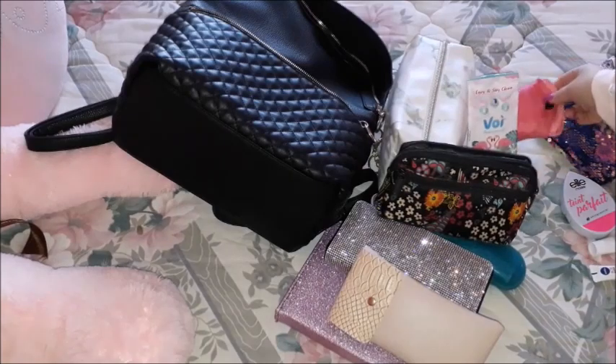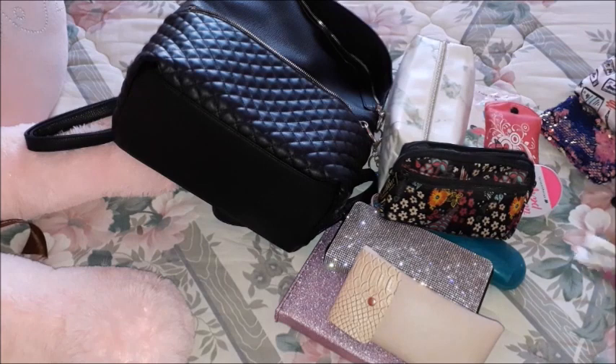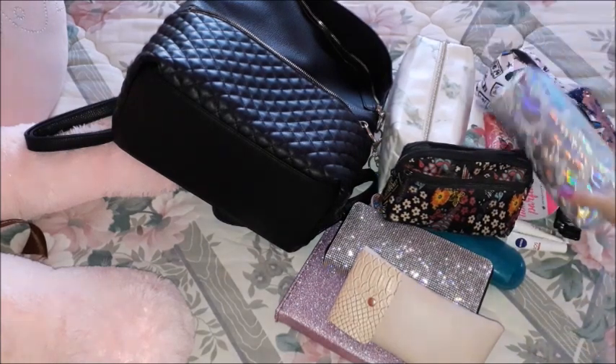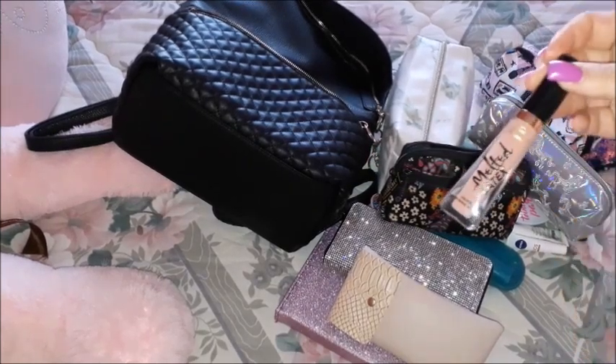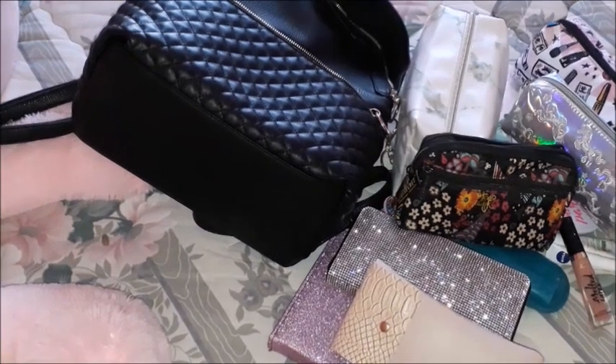So that's everything in my daily backpack: the planner, prescription glasses, walking pharmacy, wallet, phone pouch, sunglasses, wipes, foldable reusable shopping bag, makeup pouch, stationery pouch, and the liquid lipstick I'm currently loving. I really hope you liked this video — I'll be back with more. Until the next one, take care, bye!